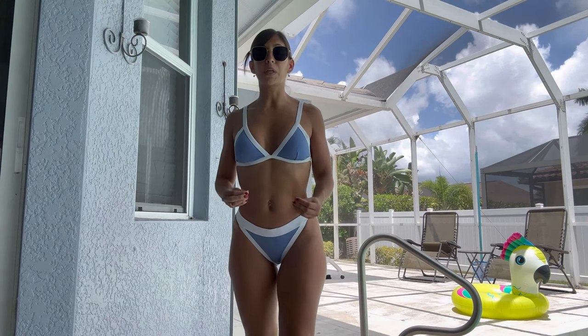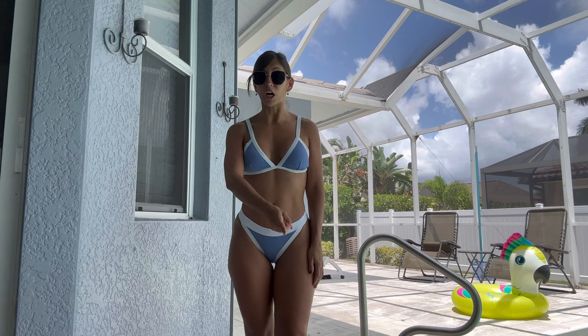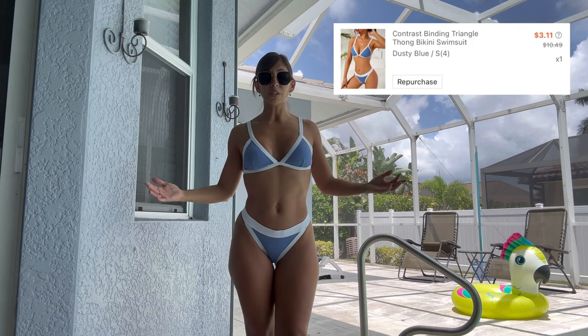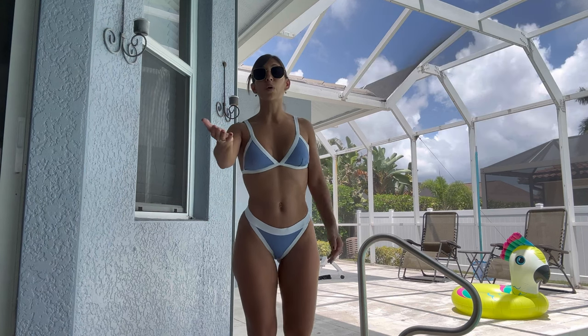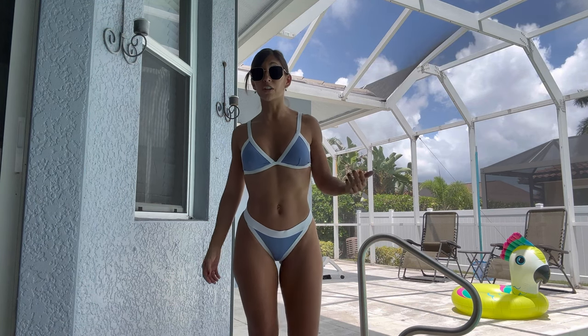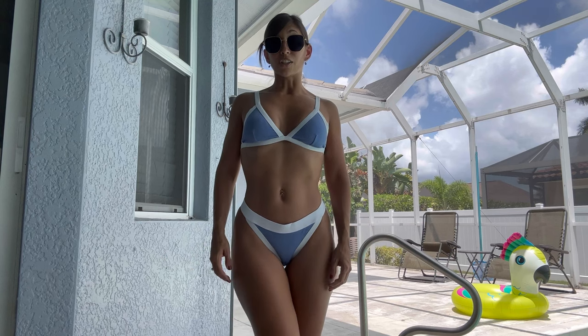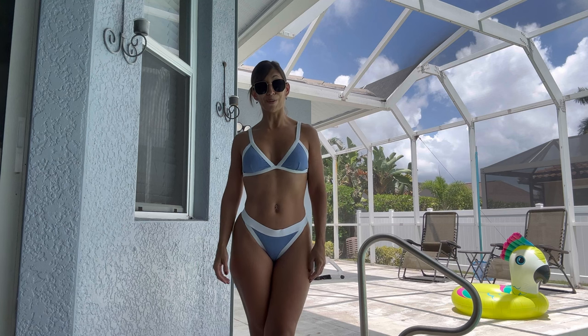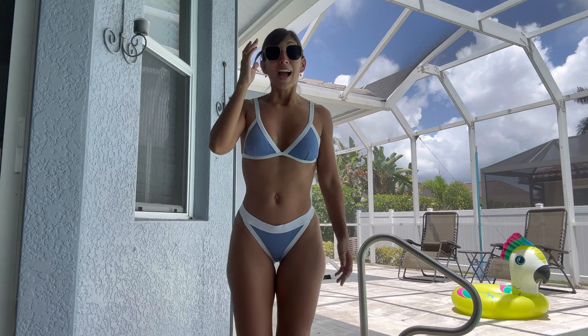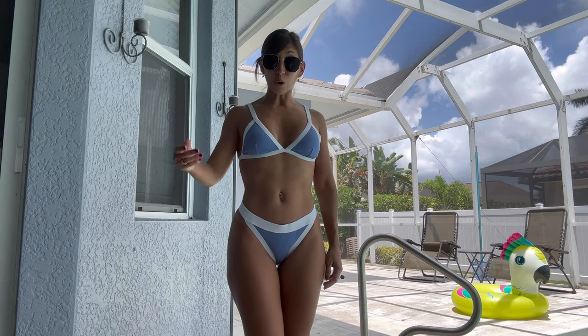I can't believe this bikini was so inexpensive — I'll put a screenshot on screen. If you're a lady watching this video and you're a content creator, you really need to consider getting yourself some bikinis because they're really inexpensive. I'm here to help. I have two more to show you — let's go ahead and try them on.